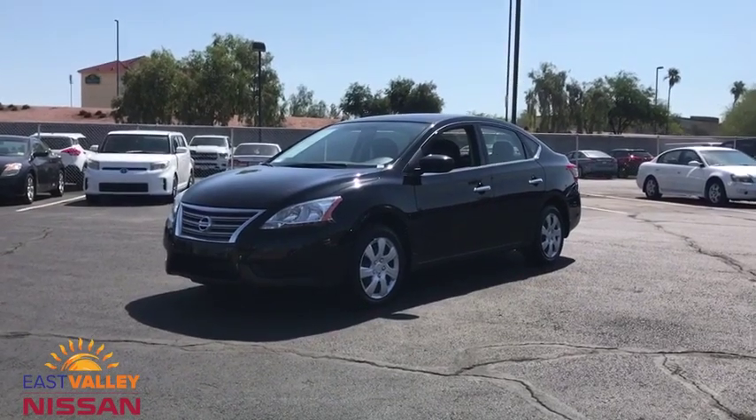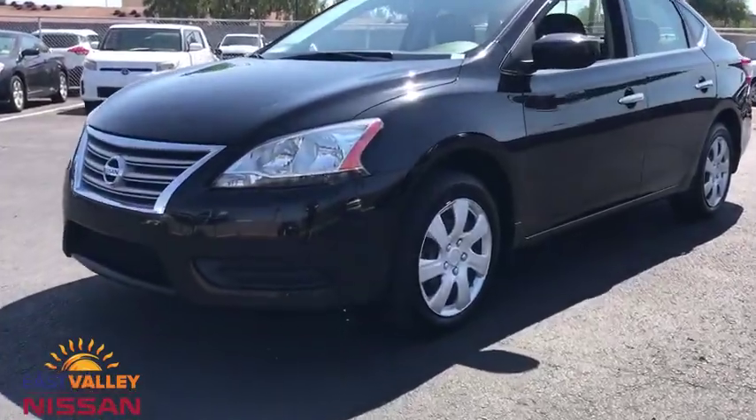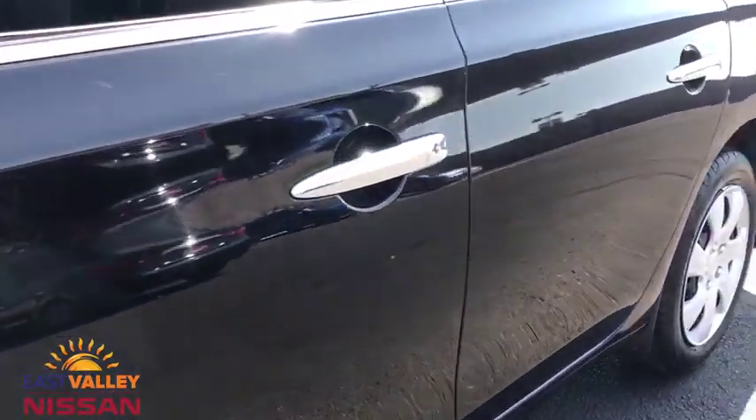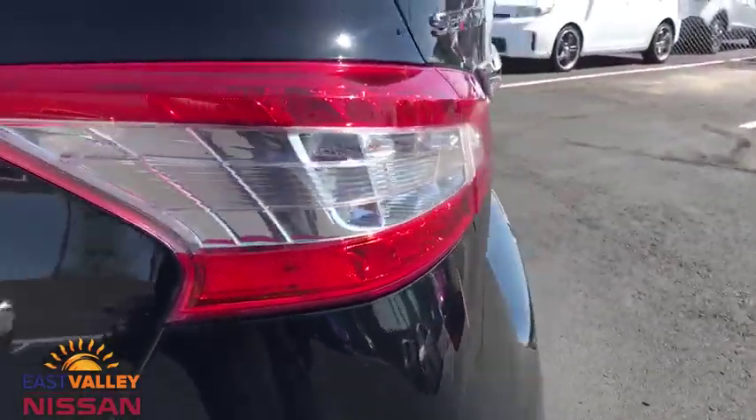Come test drive the 2014 Nissan Sentra. With its spacious and versatile interior and stellar fuel efficiency, the Nissan Sentra is the obvious choice for anyone who wants to enjoy a stylish and comfortable ride.